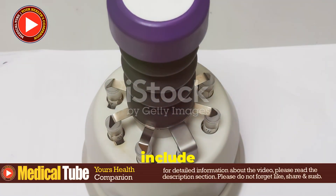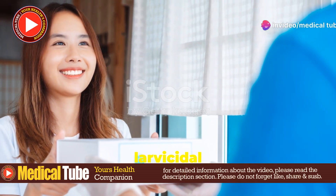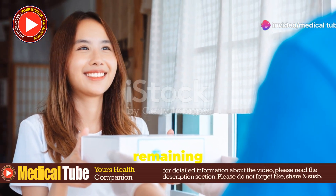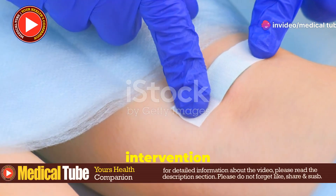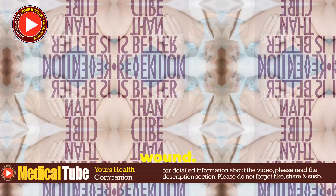Medications often include antibiotics to treat or prevent secondary infections, and sometimes larvicidal agents to kill remaining larvae. In severe cases, surgical intervention may be necessary to remove deep-seated maggots and debride the wound.